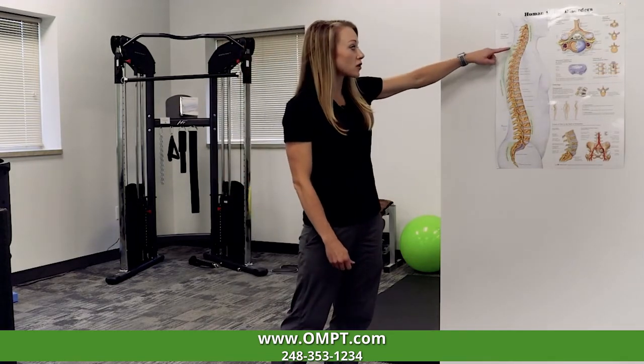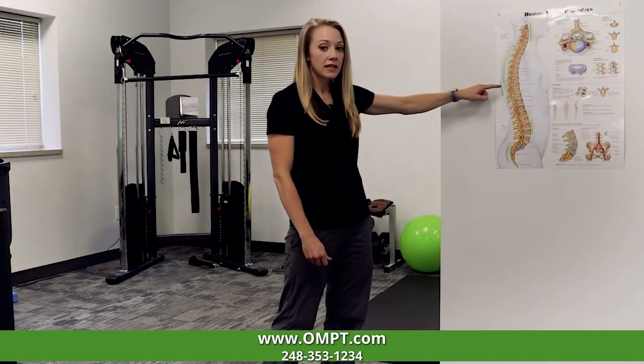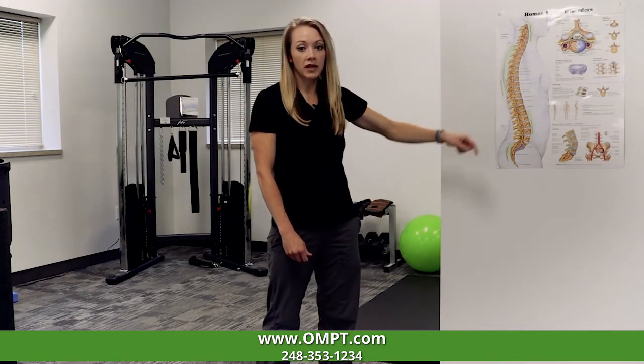Hi everyone, my name is Christy and I'm one of the physical therapists at OMPT Specialists. Today I'm going to go over an exercise that you can do to help improve your mobility and flexibility in the thoracic region. The thoracic region is the area of the spine that starts just below the neck and extends down to about the bottom of the ribcage.